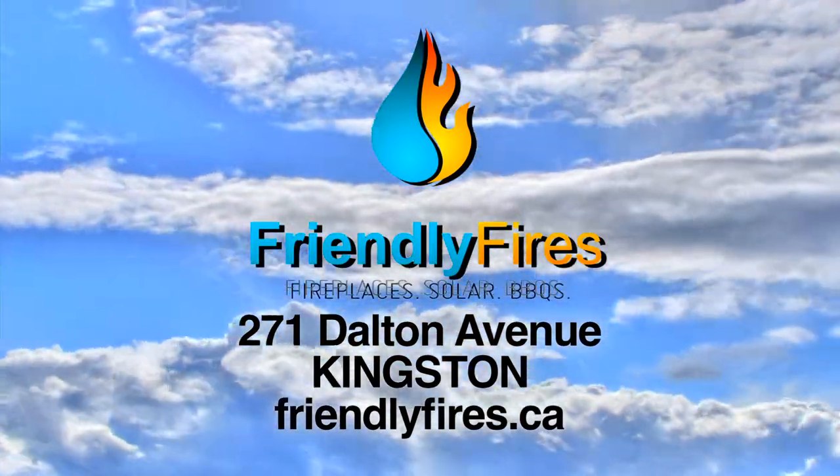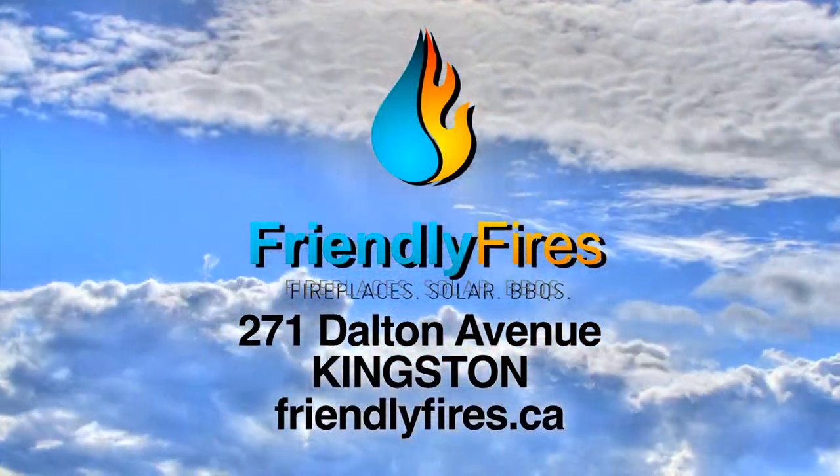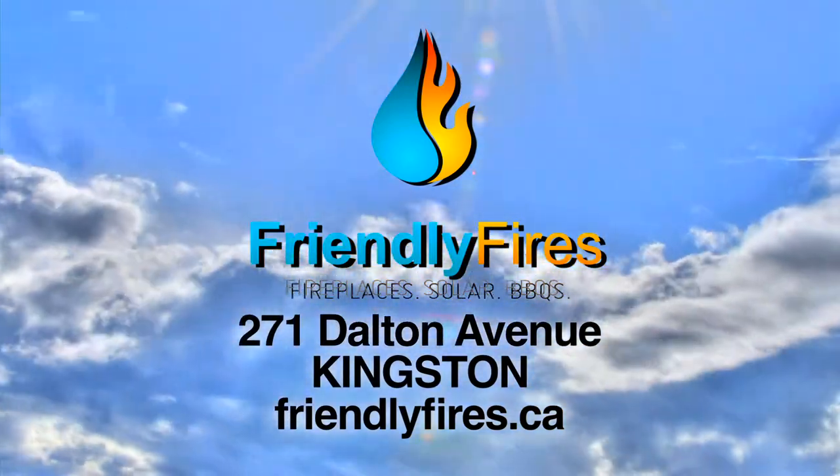To learn more, drop by one of our three locations in Coburg, Kingston, or Peterborough, or online at friendlyfires.ca.